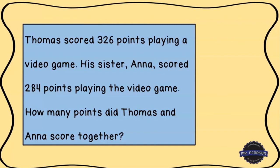Now that you've taken a moment to solve the problem, let's walk through how to solve this together. The first thing we want to do is look at our problem and circle the numbers. So this says Thomas scored 326 points and Anna scored 284 points — so we've circled our numbers.